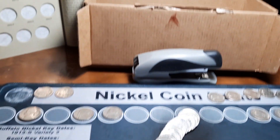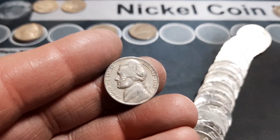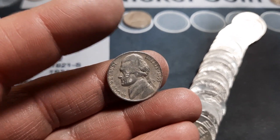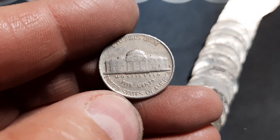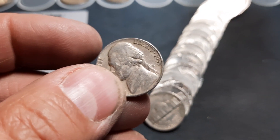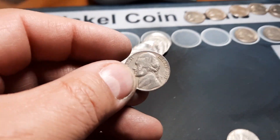Roll 25, 50s nickel number five: a 1955 Denver. Still hoping for that Philly for the semi-key, but as usual we didn't get it.